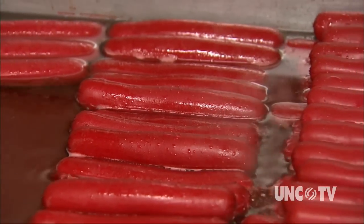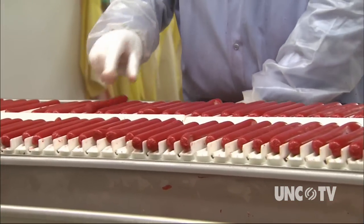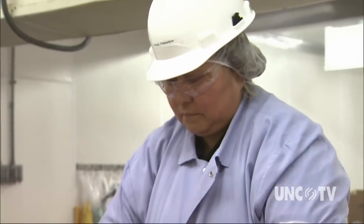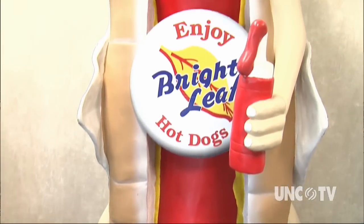Most all hot dogs were red in years past. Brightleaf continues to color its franks red with a safe red dye because it's become sort of a trademark. But what else makes these particular hot dogs so popular?